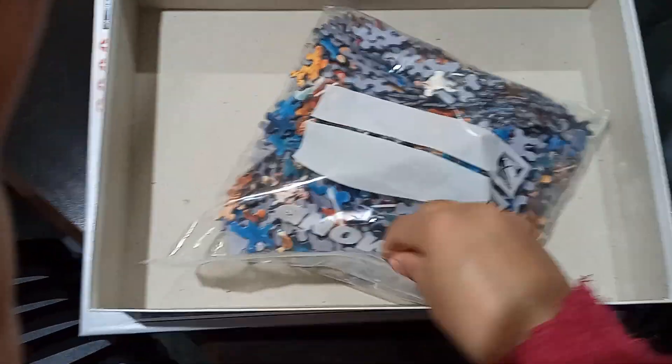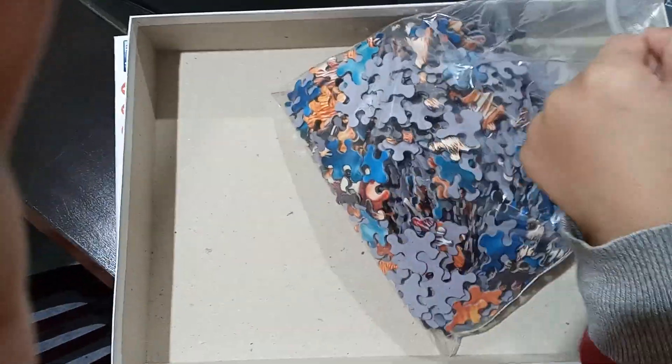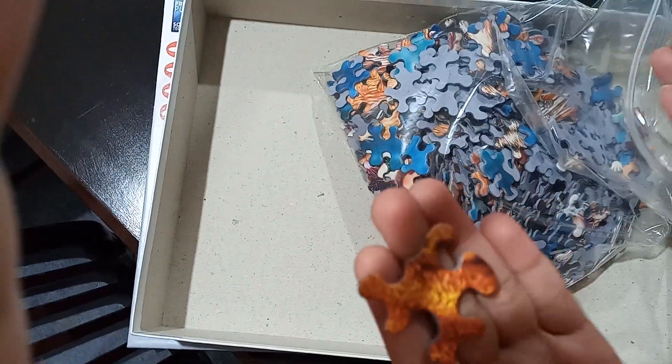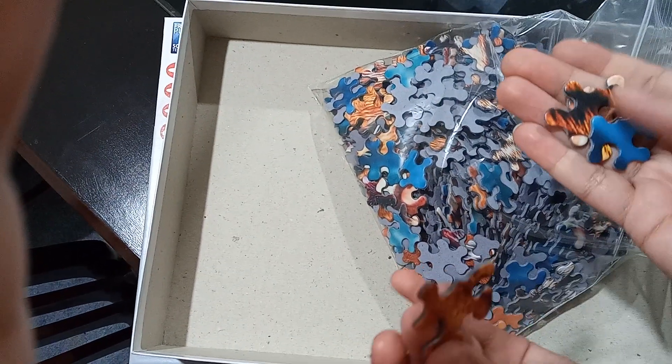Lego Master, can you please open it for me? I will show my viewers the crazy shape it comes in. Look, this is one of the crazy shape pieces which is very difficult to build.